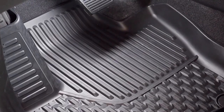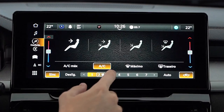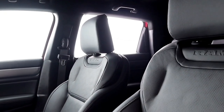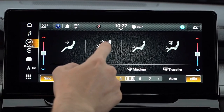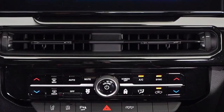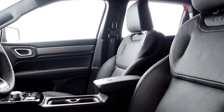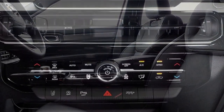The Rampage, known as the Ram 1200 in other markets, has been rumored for the US to compete against compact pickups such as the Ford Maverick and Hyundai Santa Cruz. The US variant of the Ram Rampage is speculated to be revealed in 2024 as an all-new pickup, likely joining the Maverick and Santa Cruz in the compact truck segment.